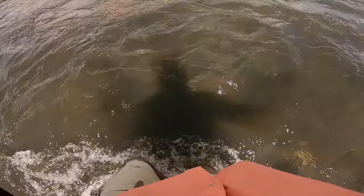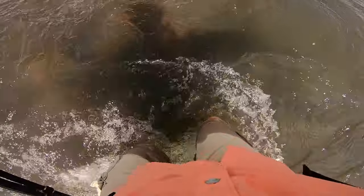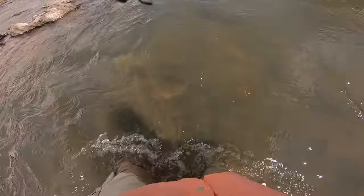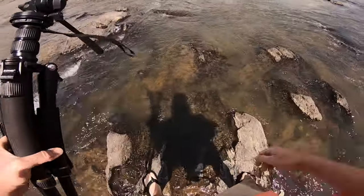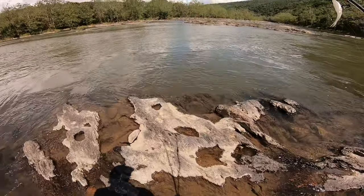This water is moving a lot faster than I thought and it's a lot deeper than I thought. Please don't slip, please don't slip — okay, we're almost there. Those rocks are ridiculously slippery, I almost ate it. Slow and steady wins the race. We made it — just look at this, this is paradise, absolute paradise.